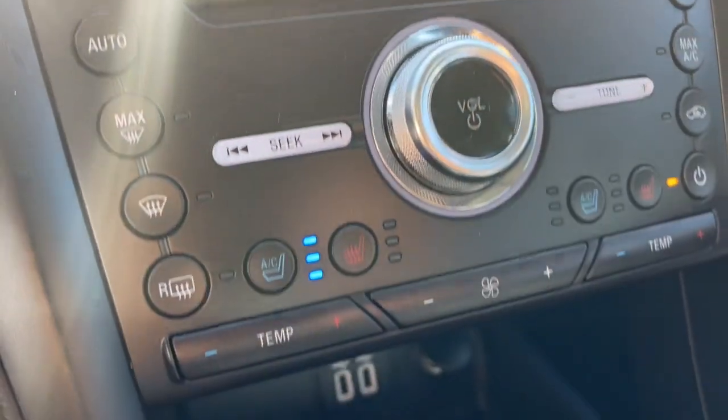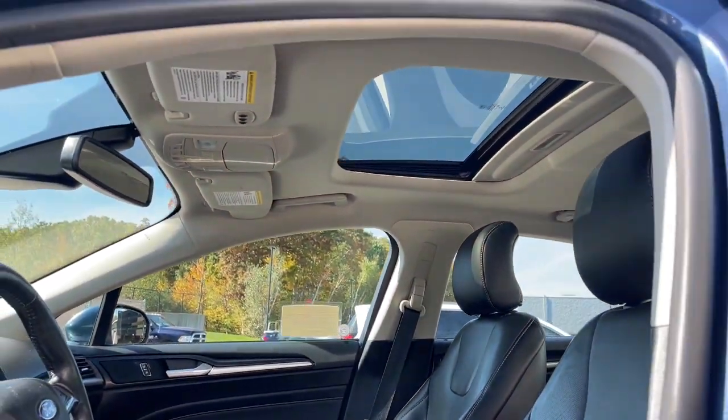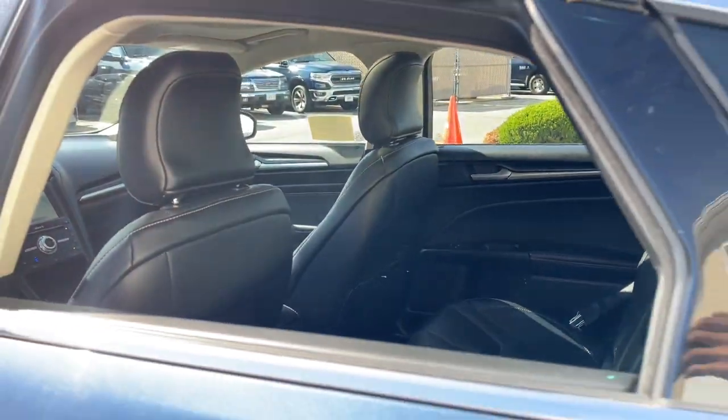Take control of the daily commute in smart style. This sporty Fusion is waiting and our team is standing by to give you an outstanding test drive experience. Stop in today.